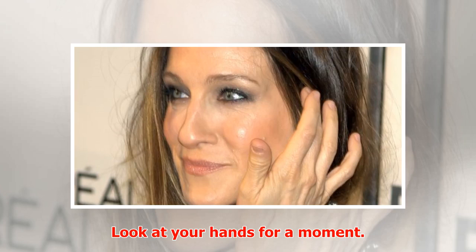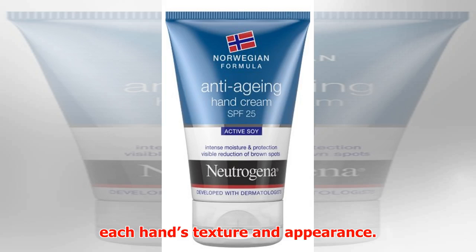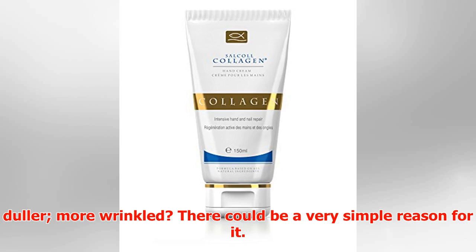Look at your hands for a moment. Palms down, observe the differences in each hand's texture and appearance. Does the back of one have more freckles than the other? Does one seem duller, more wrinkled?